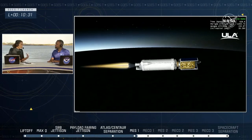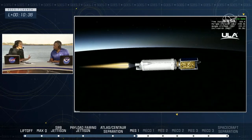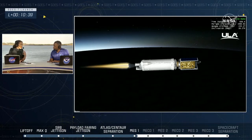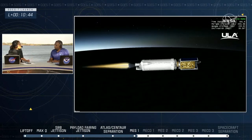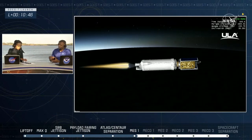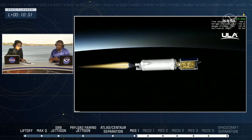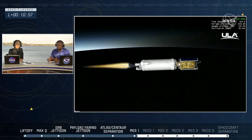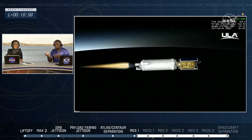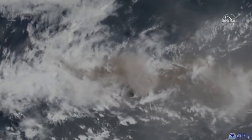GOES doesn't just forecast the weather. It monitors the atmosphere for fog, dust storms, smoke, and especially wildfires — but also smoke and ash from volcanic eruptions. This past year has been a revelation in our capabilities to view volcanic eruptions. The most spectacular example would be the Tongan eruption, and also an example in the Caribbean where you can see not only the amount of ash that goes up but the area it covers. That volcanic ash becomes an aviation hazard in particular.